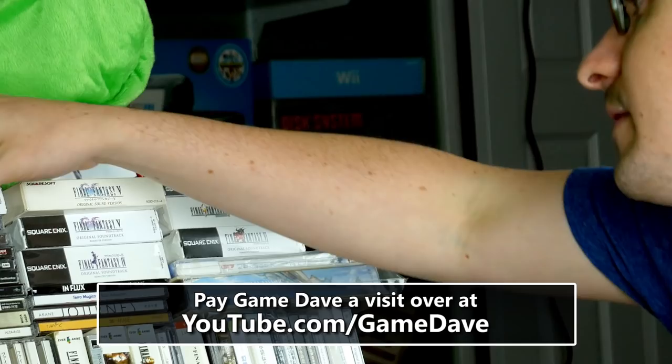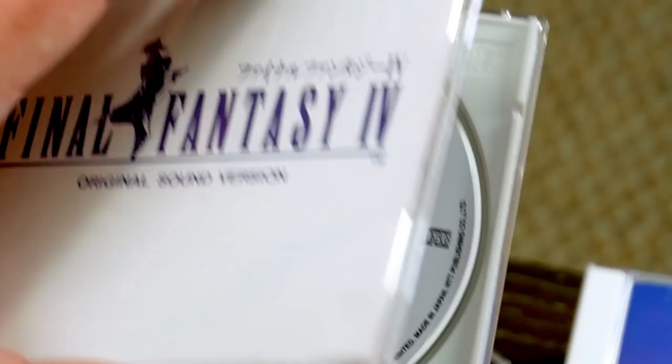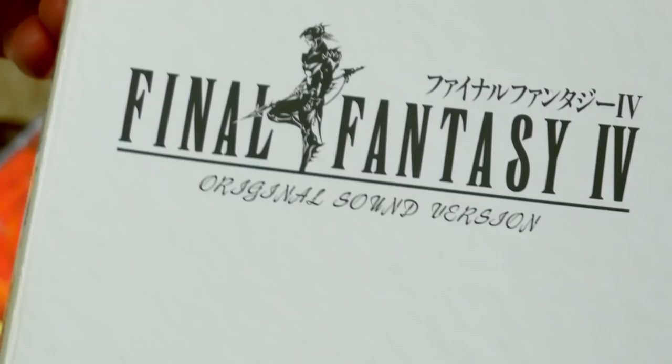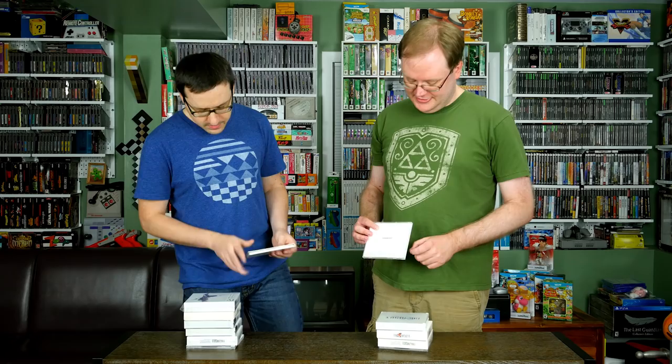Comparing Final Fantasy 4 soundtracks: one version is disappointing — only one disc, tracks don't loop, and they play through just one time. But there's an original first pressing with a different set of artwork, and on the back it has an old-fashioned Square brand logo. That's the original NTT release. The other copy says Squaresoft on the back. The first pressing has a notably unique sort of packaging.